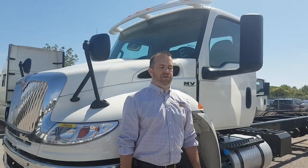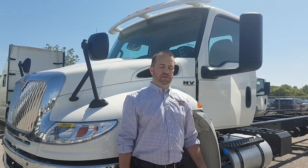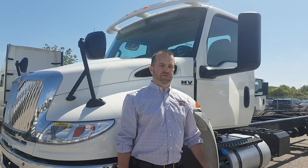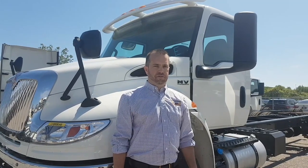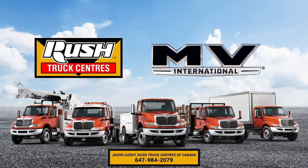As you can see, this truck is built for the driver. From International's Drivers First program, which includes the largest cabin interior, easy to use switches and easy to read gauges, to a great truck for the fleet operator and owner with Cummins power and an easy to use after treatment system. If you need any more information or are looking for a test drive, please give me a call.